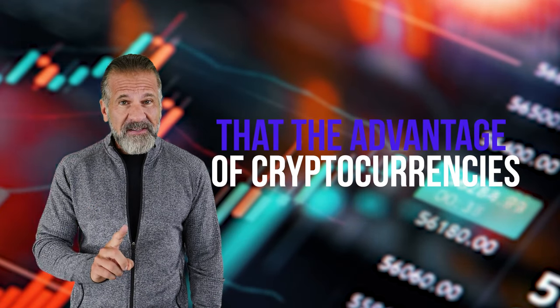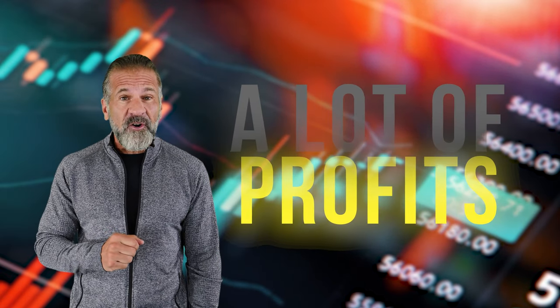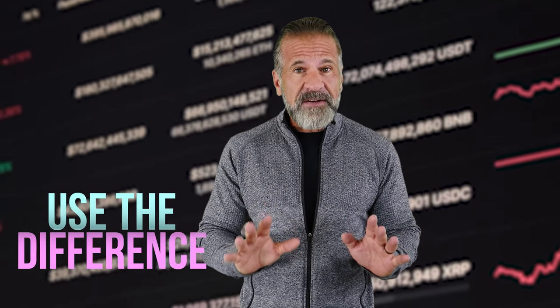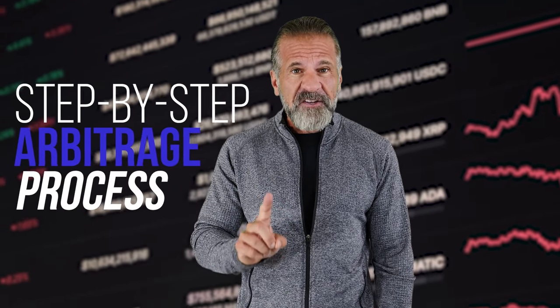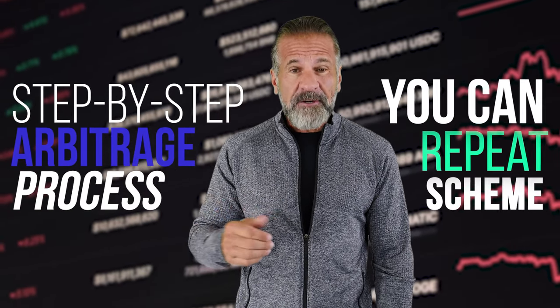Cryptocurrency prices are always on the move, so I won't be giving specific numbers since they'll likely change by the time you watch this video. But that's the great thing about cryptocurrencies — their volatility provides many opportunities to earn big. In this video, we'll exploit price differences between exchanges to make a profit, and I'll walk you through each step of the arbitrage process so you can easily replicate it.